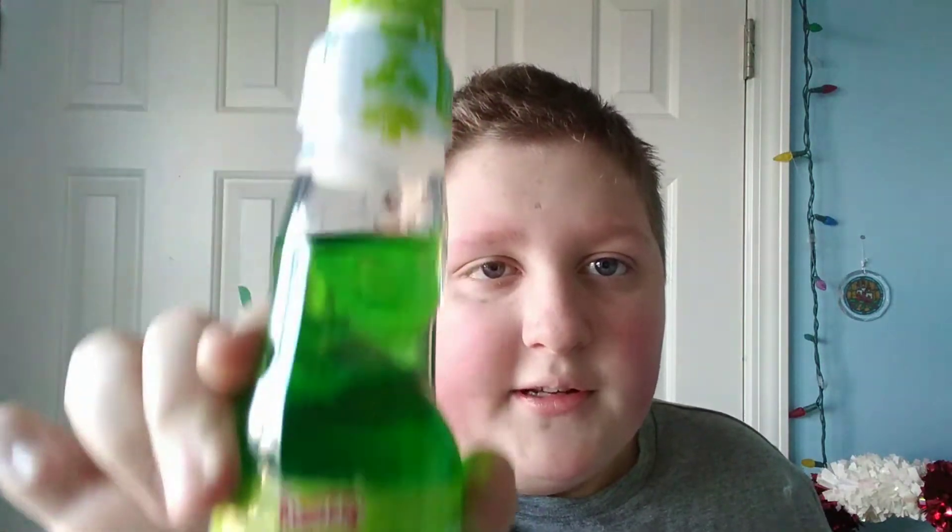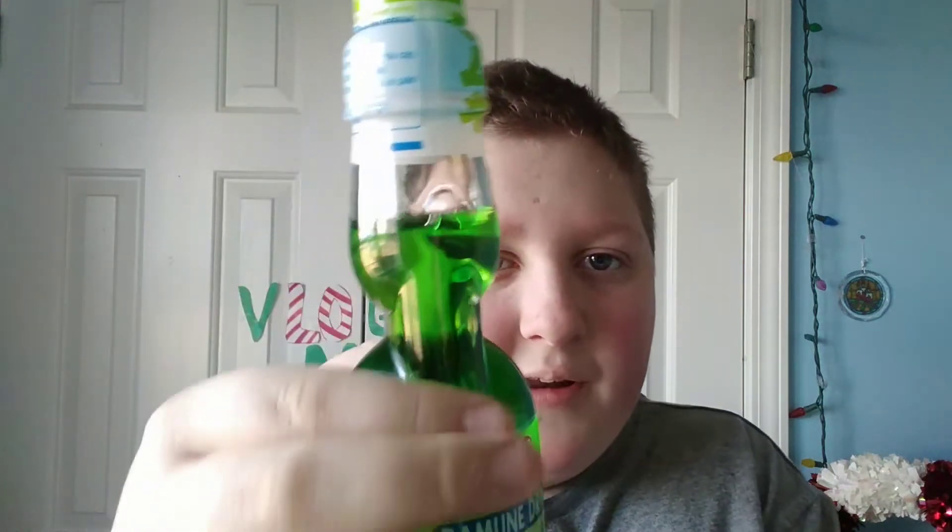Pretty interesting, and it's a weird bottle. So I think I'll do a taste test of that, maybe today.